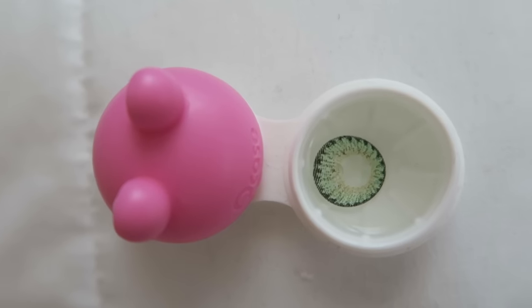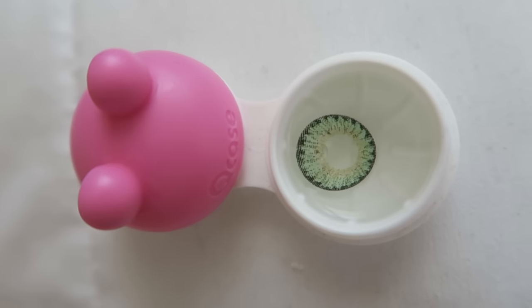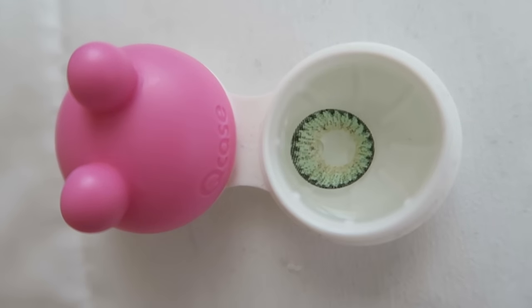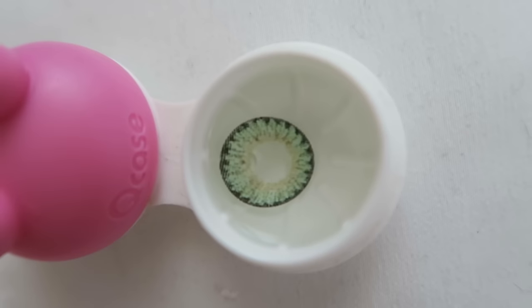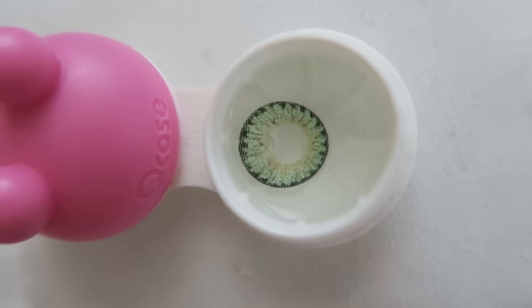Sorry, my hair is just not cooperating with me today, but that's how they look like. This is how it looks in its case by itself. As you can see, there are three different tones on the outside of the ring — it's a dark green, then a lighter green, and then a yellowish tint right in the center.